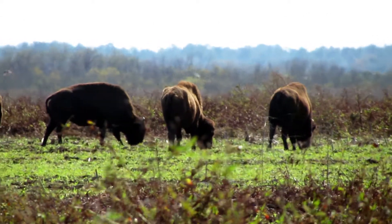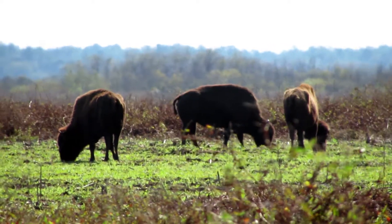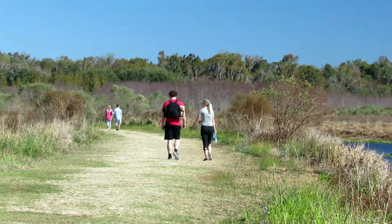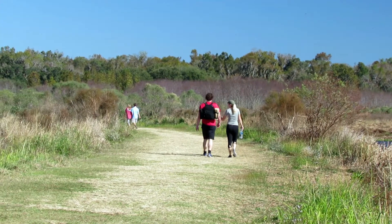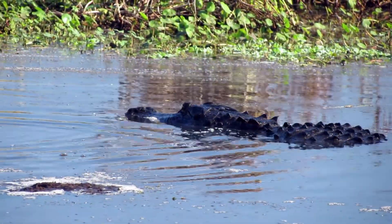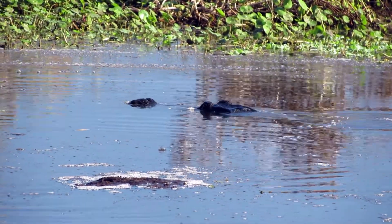In 1975, bison from Oklahoma were reintroduced here, and they have thrived ever since. Well, it's time to turn around and retrace my steps back down the trail. See you later, alligator.